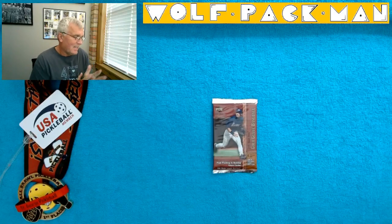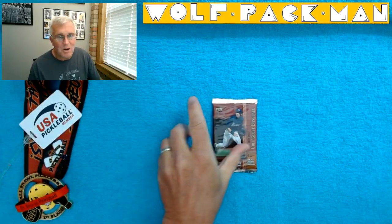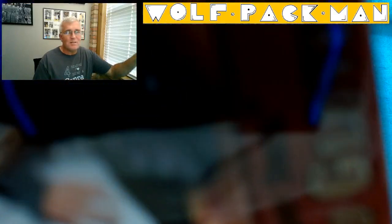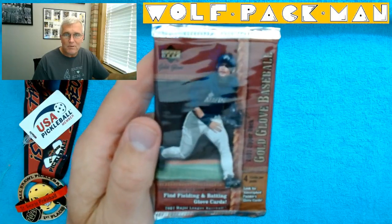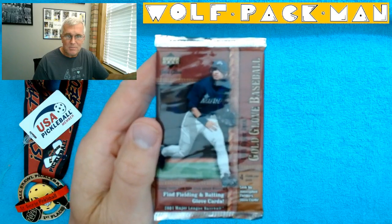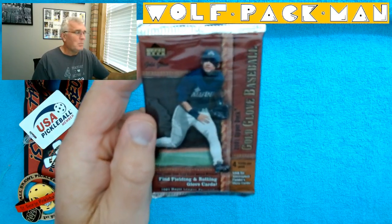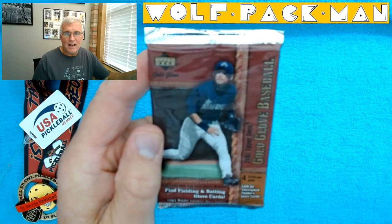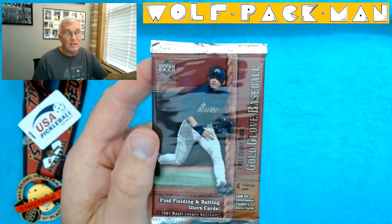Hey everybody, welcome to the Wolfpack Man YouTube channel. Today I have a really cool pack for us to open. I'm also here to hype pickleball because I love the sport and I'm not doing any of this to make any money. Hopefully everybody knows that by now. This is just me. My son talked me into opening all these packs online because I have a collection of 2,000 unopened packs.